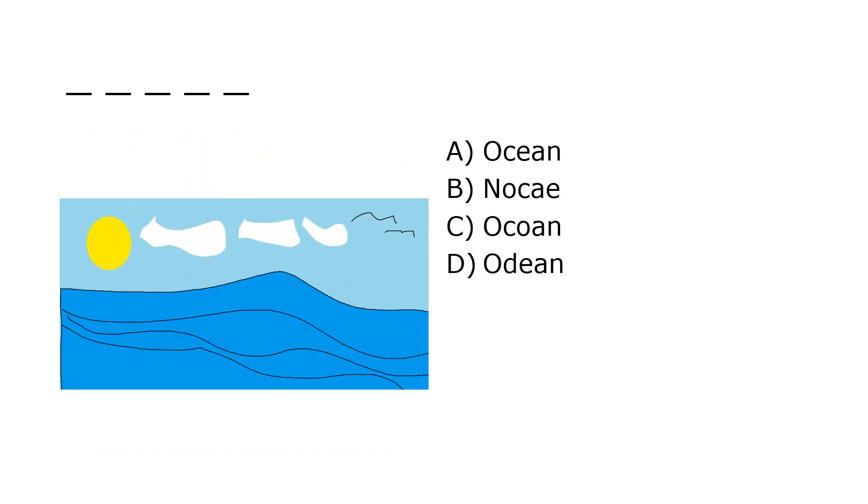What is it? A. Ocean, B. Nocky, C. Ocundee, D. Odeon. Our correct answer is A. Ocean.